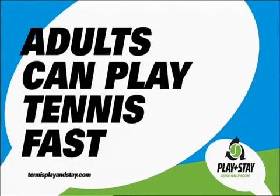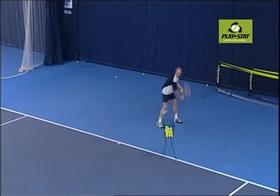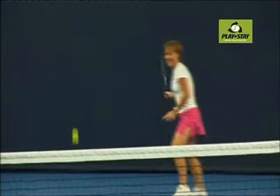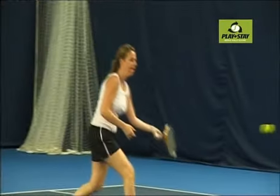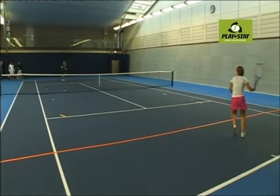Slower red, orange and green balls give players more time and control so you can develop your skills. Introducing tennis to adults using the slower balls ensures a much more active and enjoyable first experience, with them playing the game sooner whilst also adding a great workout.